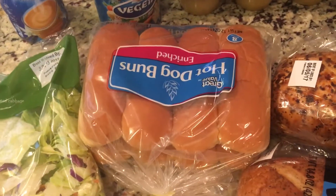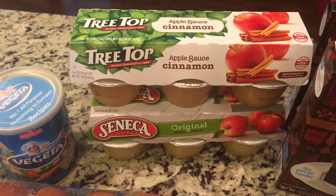And I got some hot dog buns because I forgot to pick them up at Costco yesterday, and some applesauce. My little ones love applesauce.